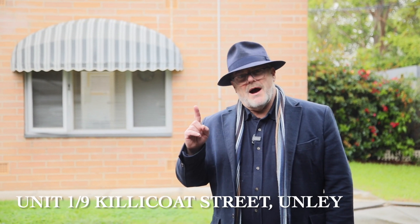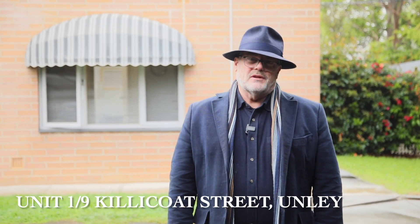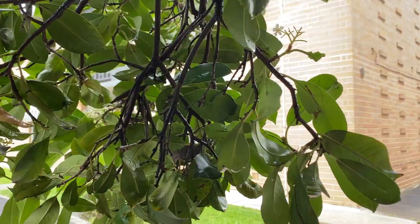Hello and welcome to unit number 1, 9 Killicoat Street, right here in the heart of beautiful Unley. What a location and what a property we've got for you at a very hard to find price point.